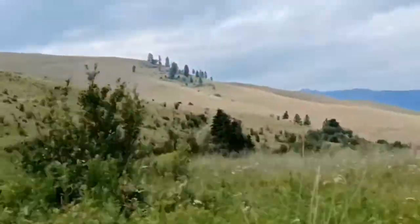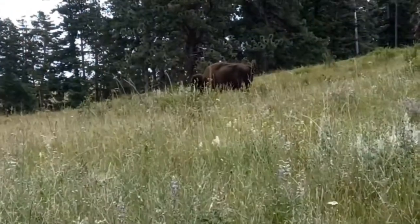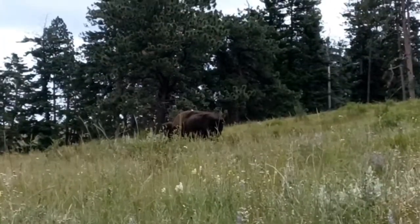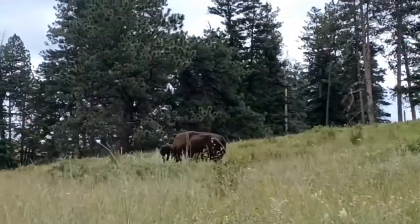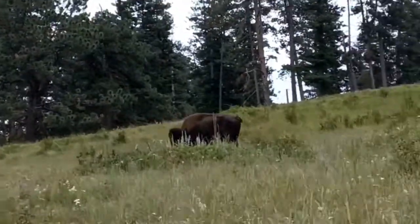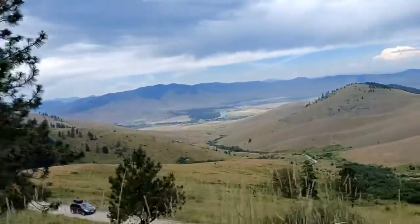The federal government and Roosevelt wanted to increase the number of bison in the area. So at that time this reserve was donated 40 bison. Now the population is up between 350 and 500 bison. Isn't that incredible?